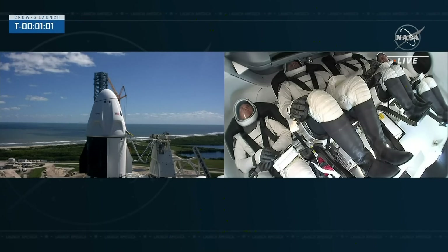Flight termination system on Falcon 9 is armed. FTS is armed. Falcon 9 is in startup and is now controlling. Dragon is in countdown. Dragon's flight computer in countdown. The flight termination system now armed.